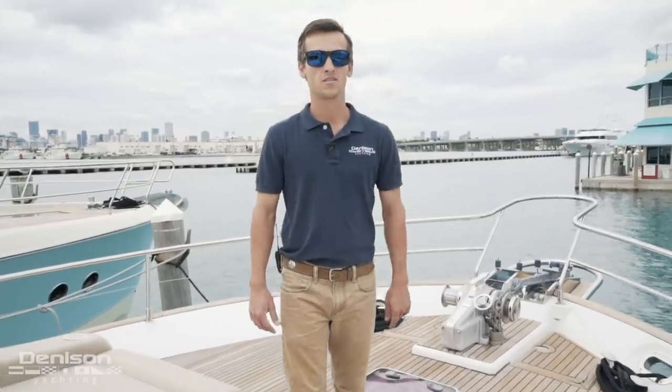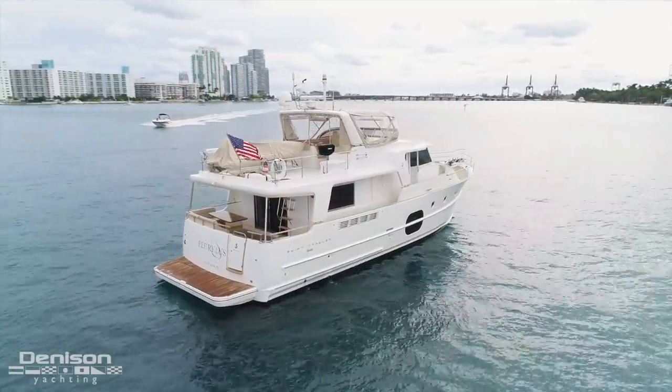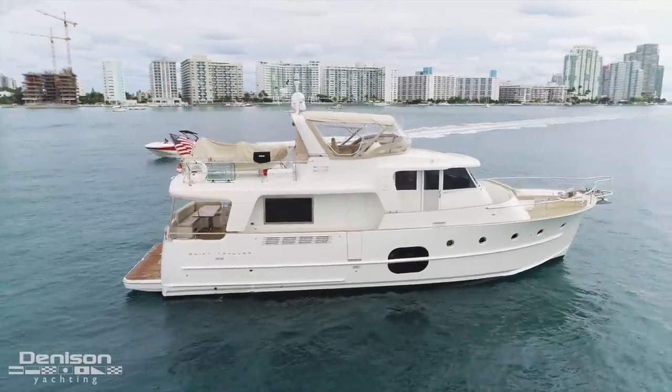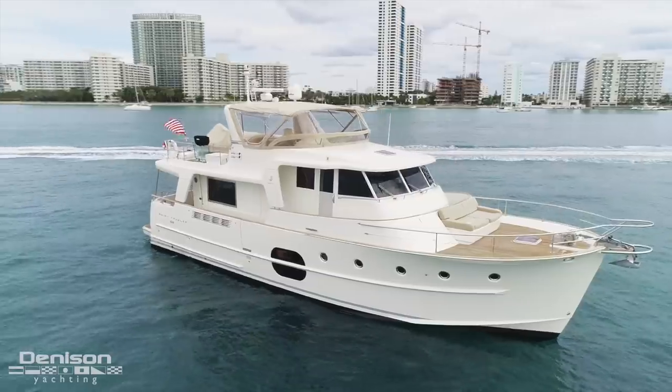Hi, I'm Blake Nickel with Denison Yachting. We're here in Miami, Florida to walk you through this 2011 Beneteau 52 Swift Trawler. Having spent several years captaining boats, there are a handful of things that I look for before I list a boat. Today, before we do the walkthrough, I'm going to show you three of those things.